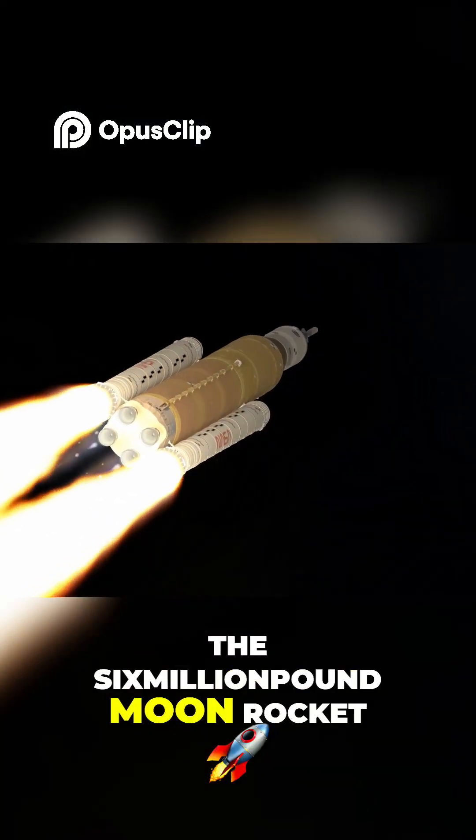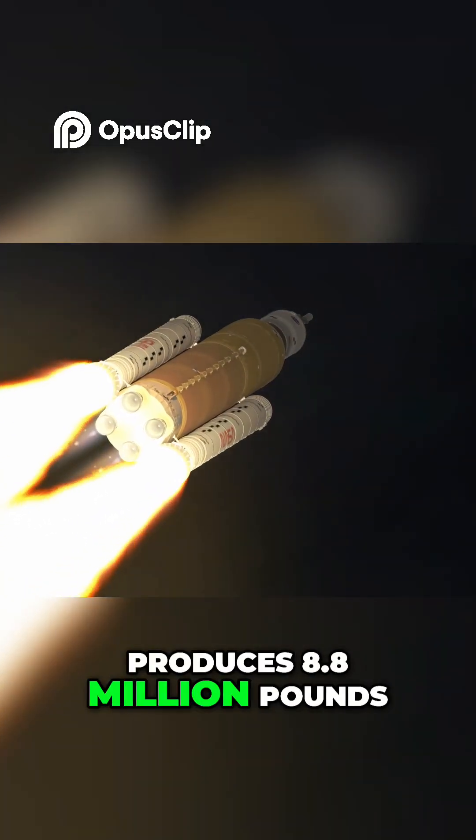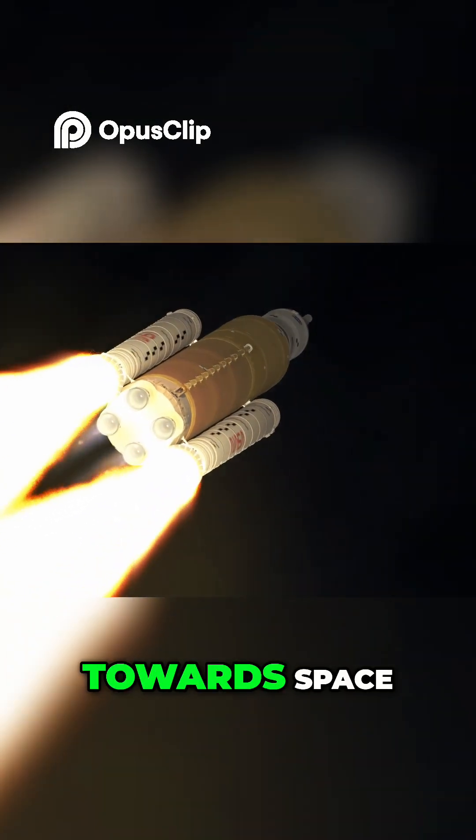The six-million-pound moon rocket produces 8.8 million pounds of thrust to accelerate towards space.